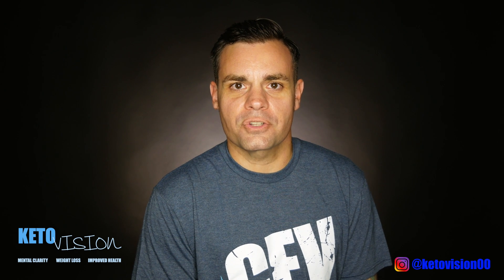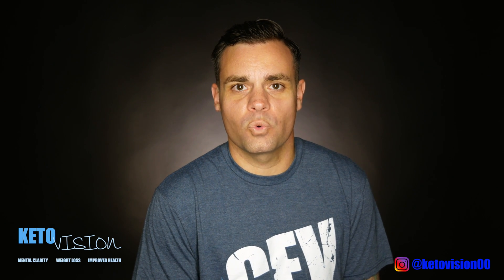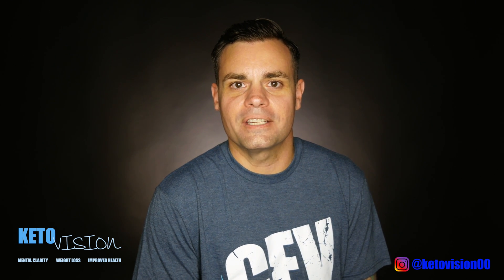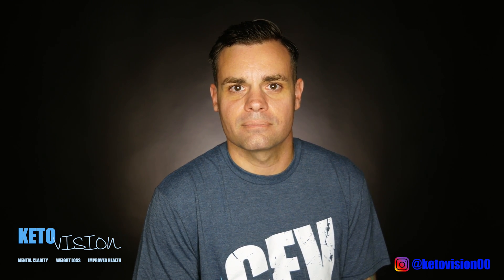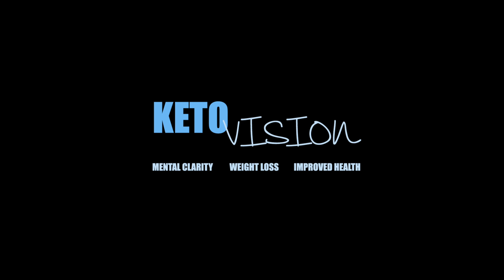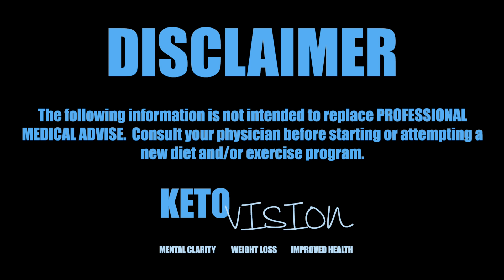Hey guys, it's Patrick James from KetoVision and today Jess Pinkerton is going to talk to us about the different methods of checking for nutritional ketosis while on a ketogenic diet. Hey guys, I'm Jess Pinkerton with Vitality Fitness and I'm here today to talk to you about the three different ways to test for nutritional ketosis.